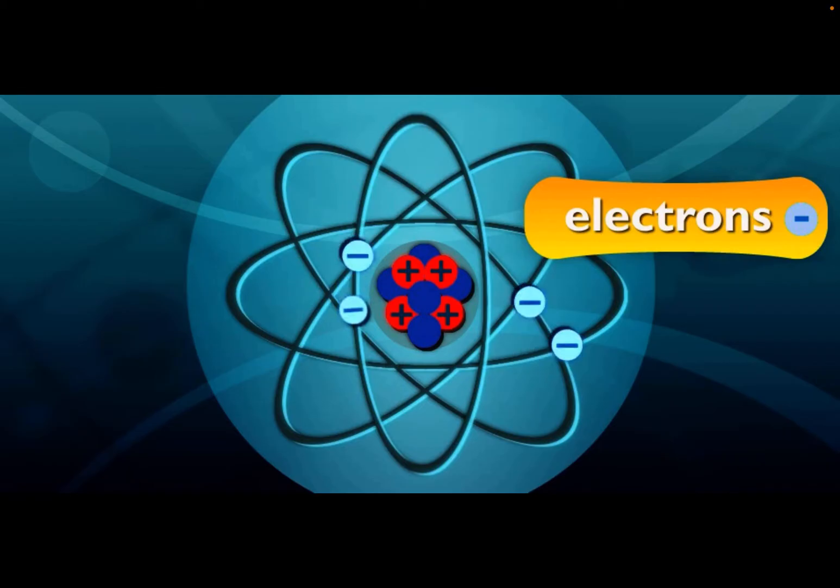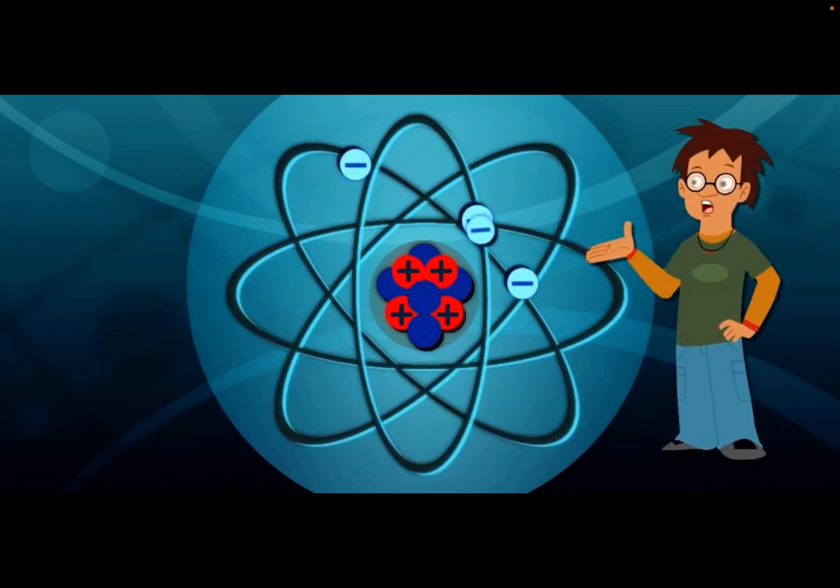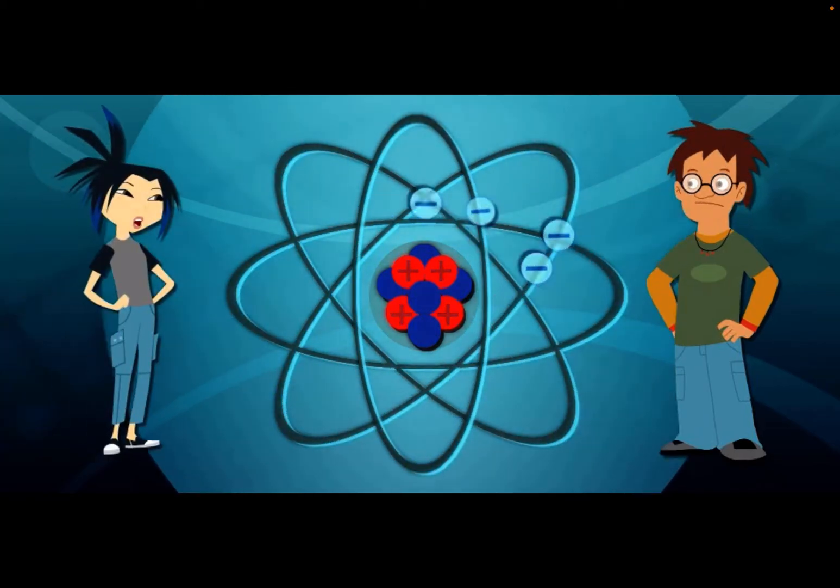Oh, there's more! Electrons are the tiniest part of all, and they move in circles around the nucleus — sort of like how the planets orbit the Sun. Electrons have a negative electrical charge. So how many protons and electrons are there in an atom?